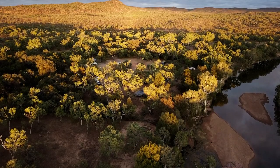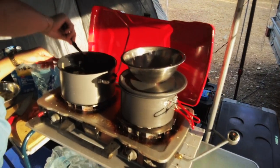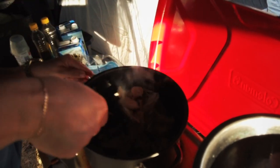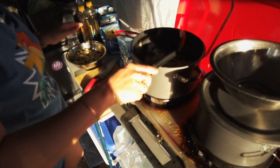It's late afternoon here at O'Brien's Creek. We've got some veggies - just some veggies - to prepare for dinner.